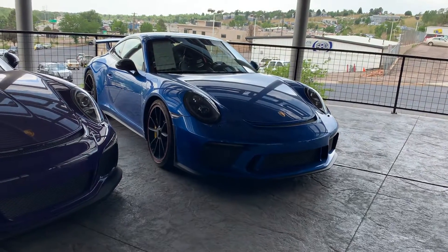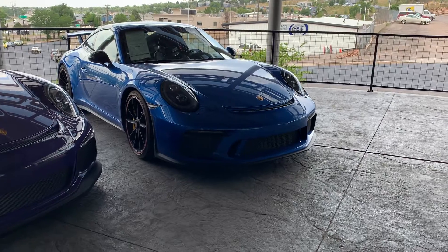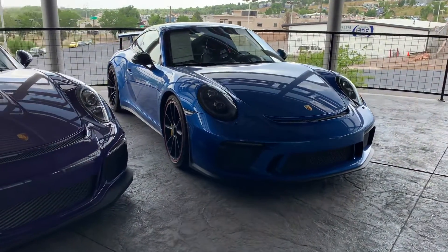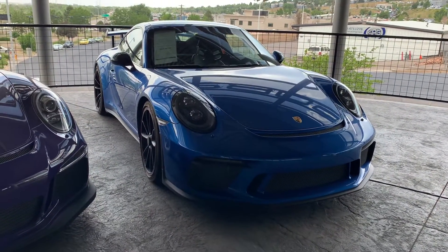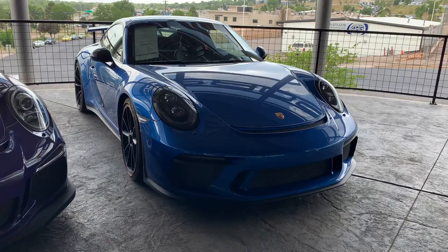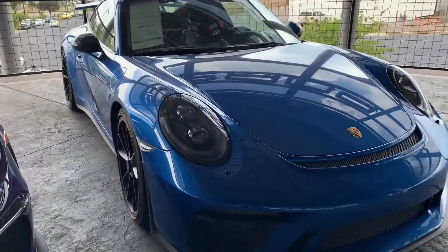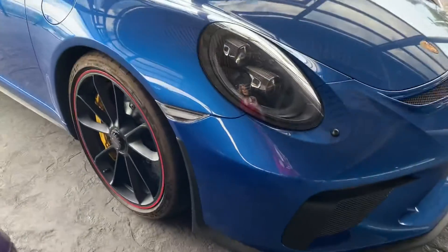Hi George, Nancy here at Porsche Colorado Springs coming at you with this beautiful sapphire blue GT3. She is brand new to stock — it's 2018 and she hasn't been detailed yet. There are a few little spots on her that I feel very confident will come out. Nothing's been done to her yet other than going to the shop. She's waiting for detail.